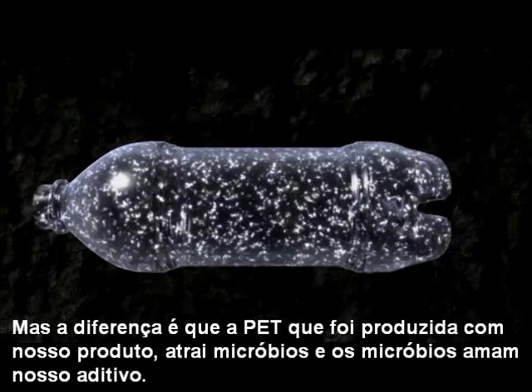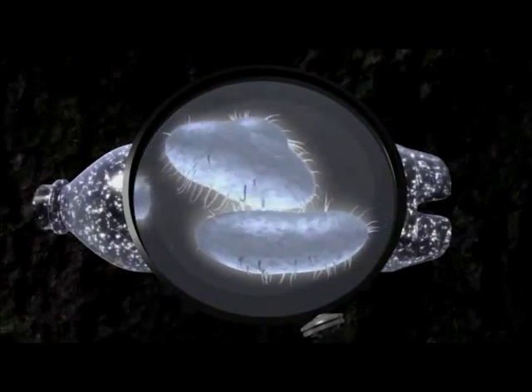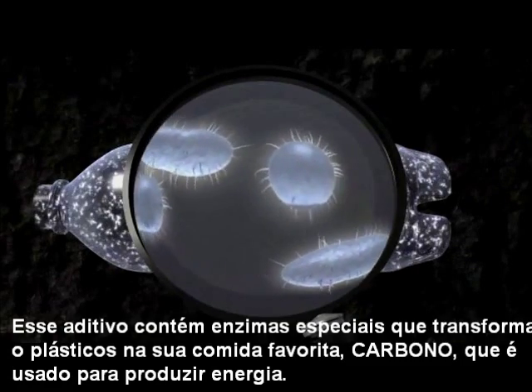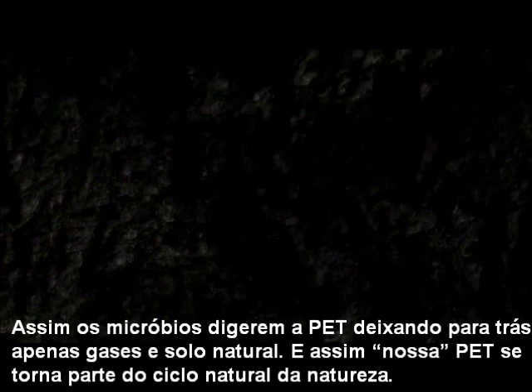the organic material inside our bottle attracts tiny microbes to the plastic. Microbes love Enso Bottles. They contain special enzymes which turn the plastic into their favorite food — carbon — which is used for energy. The microbes completely digest the Enso Bottle, leaving behind only natural soil and gases.